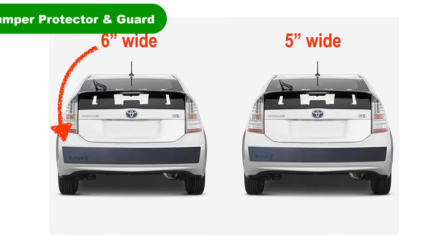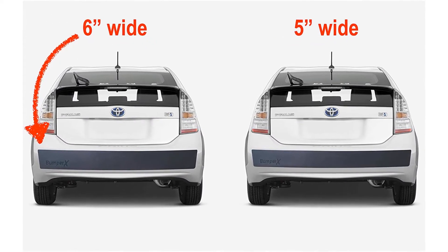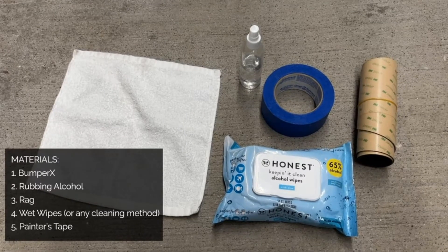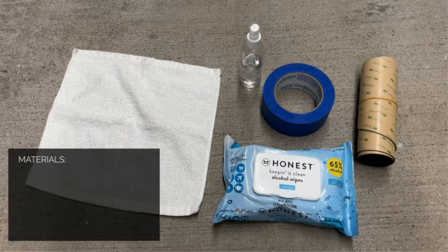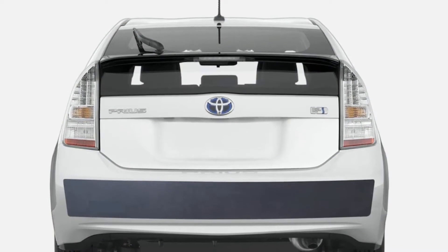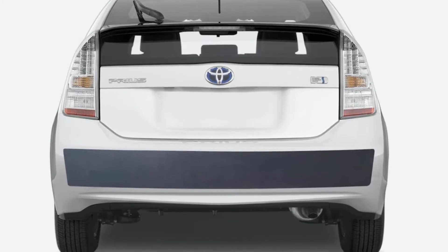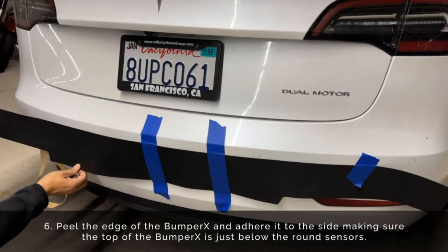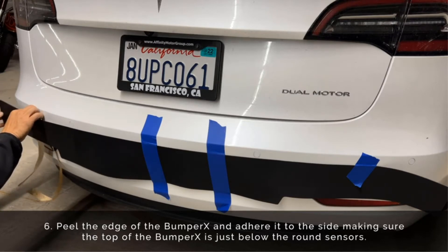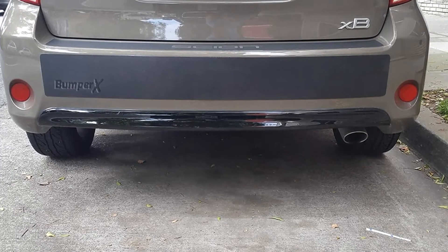Number 3. Our third best pick is Bumper X 6-inch Width Bumper Protector and Guard. A more discreet option is the Bumper X Car Bumper Guard and Protector. It's basically a huge band aid for your rear bumper that you peel and stick on. The product is also designed to work well to cover unsightly blemishes on your rear bumper. It measures 62 inches by 6 inches and can be customized to fit a variety of vehicles.